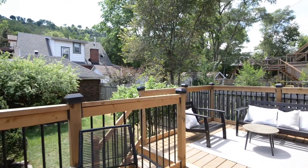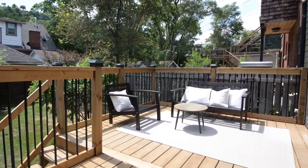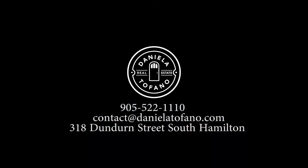For more information or to book your private showing, touch base with me on any of my social media platforms, call or email. I'm Daniela Tofano with Coldwell Banker Community Professionals.